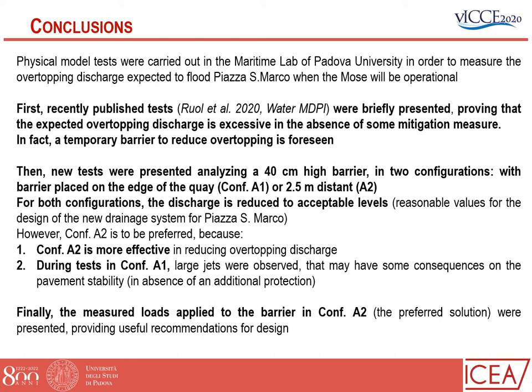In conclusion, physical model tests were carried out in the maritime laboratory of Padova University to measure the overtopping discharge expected to flood Piazza San Marco when the MOSE will be operational. Recently published tests proved that the expected overtopping discharge is excessive in the absence of mitigation measures; a temporary barrier is foreseen and will be built shortly. New tests analyzed a 40 centimeter high barrier in two configurations: A1 with the barrier at the edge of the key, and A2 with 2.5 meter distance. For both cases, the discharge is reduced to an acceptable level. However, configuration A2 is preferred because it is more effective and because large jets observed in A1 may affect pavement stability. Finally, the measured loads on the barrier in configuration A2 provide useful recommendations for design. Thank you for your attention.